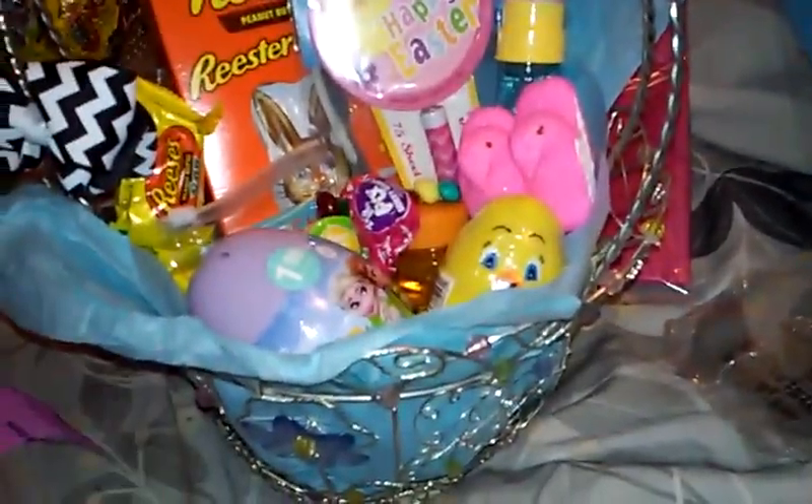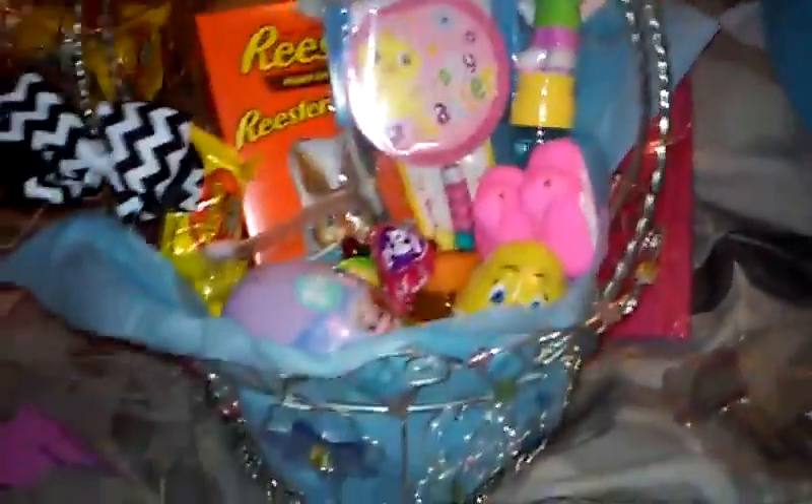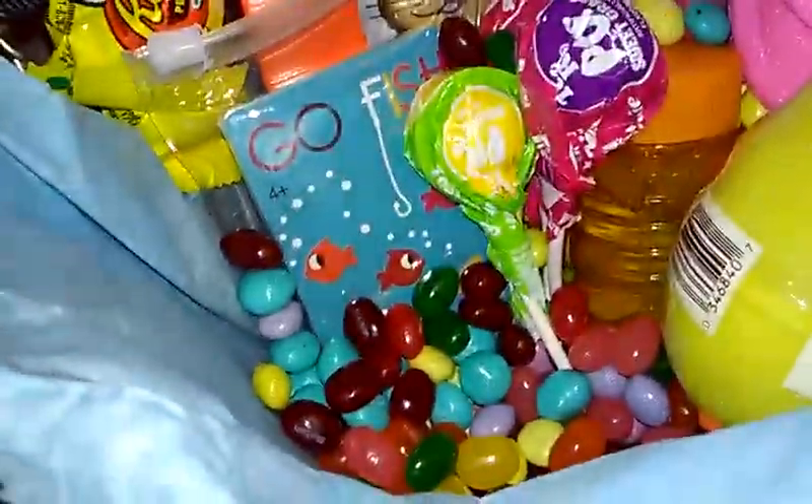I'm not going to take everything out, but then I'll show you Lena's. This is for Aero - Aero is six years old. I got these baskets last year at Big Lots. If you can see, it's just like metal. They're really cute designs. I put a piece of tissue paper in there because I freaking hate Easter grass. In the bottom I just put some Starburst jelly beans and some M&M malt eggs.